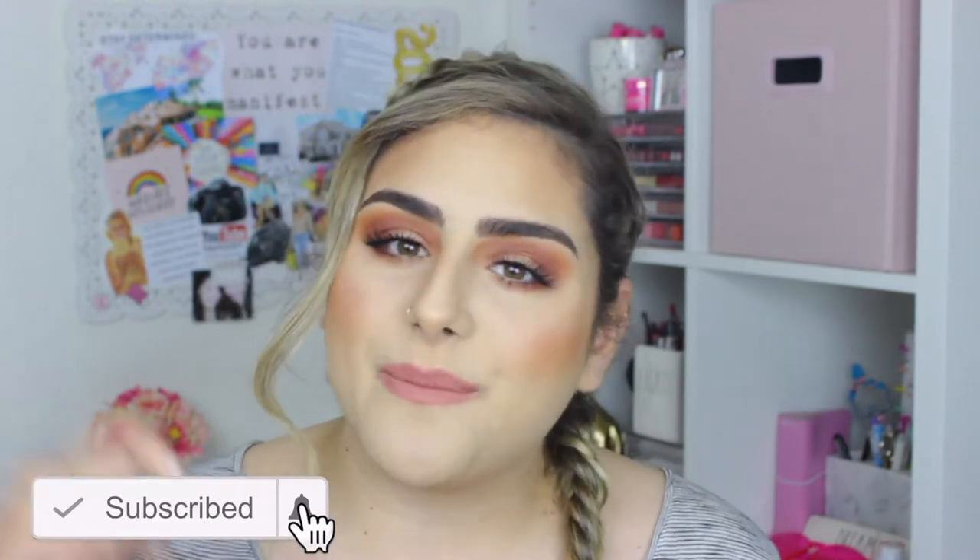Before we get started, please don't forget to subscribe and hit that like button down there. And if you want to know how I got this look, then just keep on watching.